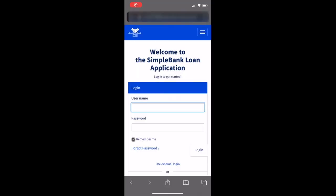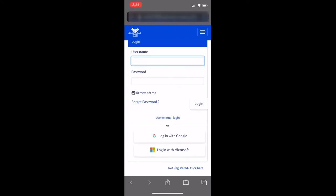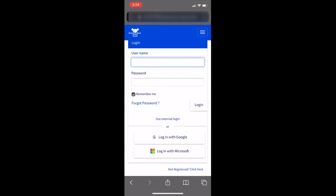Now let's take a quick look at how this integration framework can accelerate your business. Here we have an example of a new customer looking to apply for a loan on a bank's B2C website built on the Now Platform.